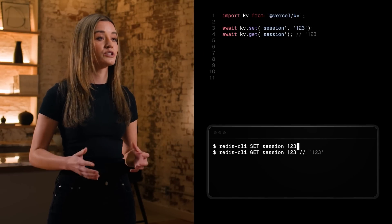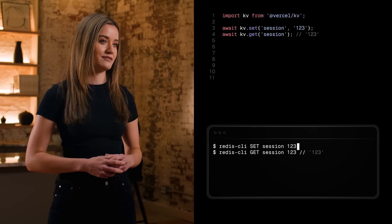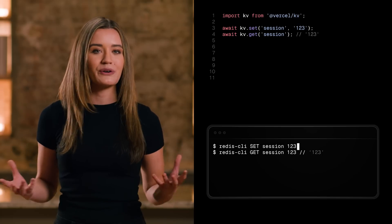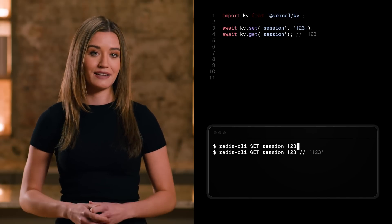Our lightweight Redis-compatible SDK works from your edge or serverless function and scales infinitely with your traffic. And you can use all your favorite tools like the Redis CLI. Oh, and it's really fast.